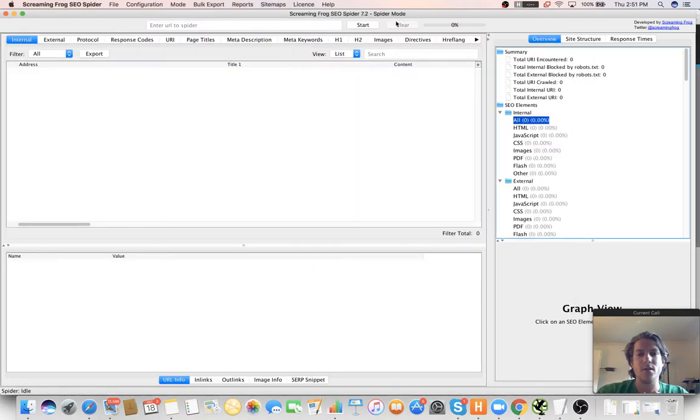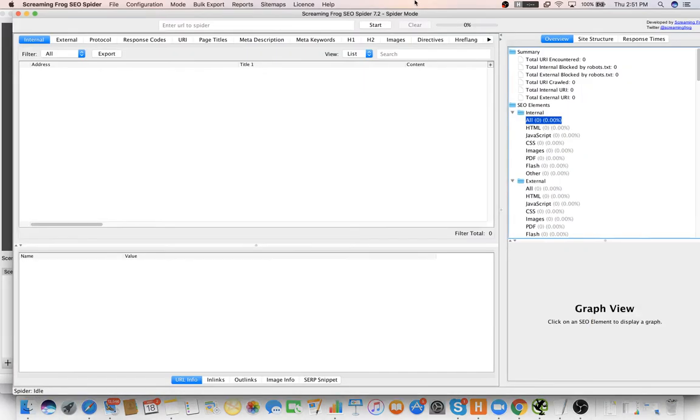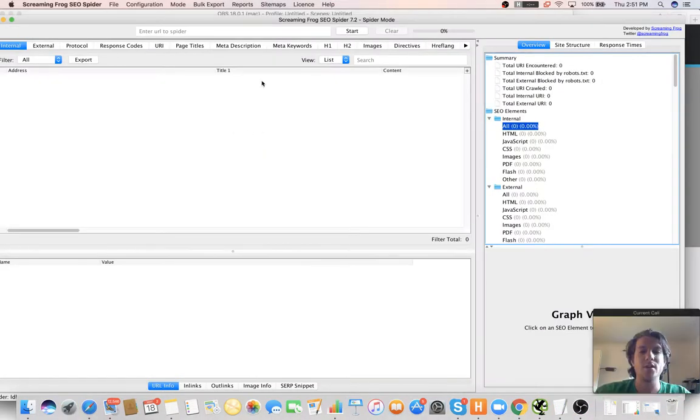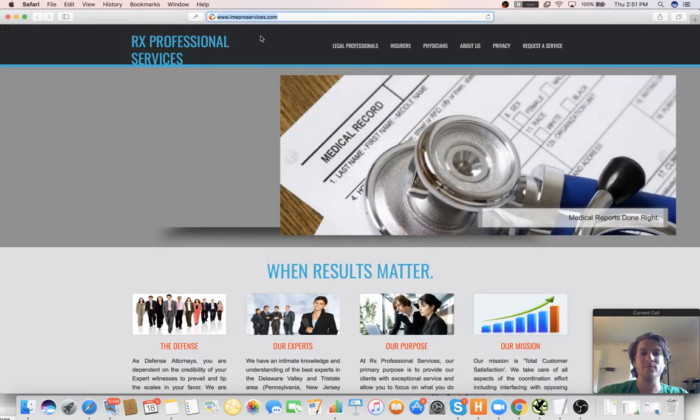What's up with our SEO pros? We're live here with Bill. We're doing a local SEO audit for this website right here.